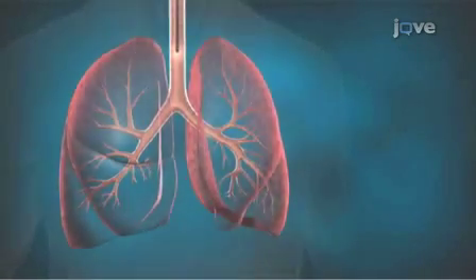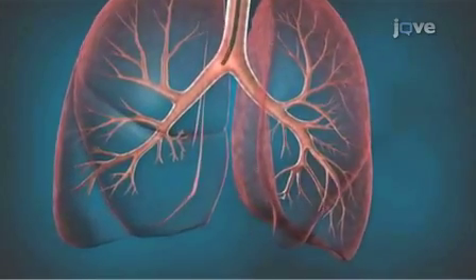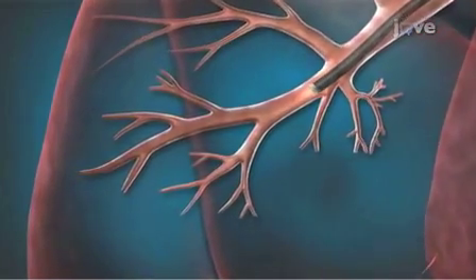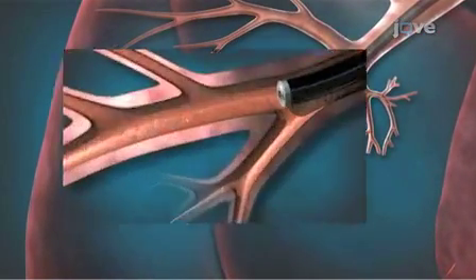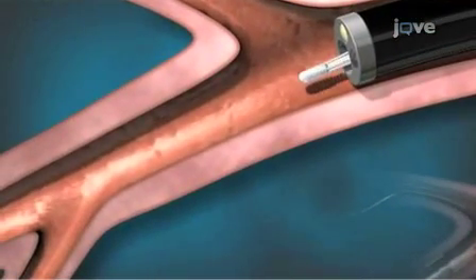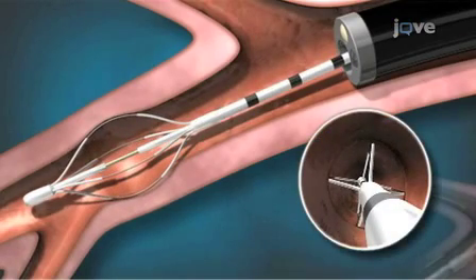During bronchial thermoplasty, a small flexible tube is advanced into the airway through a standard flexible bronchoscope placed through the mouth or nose. No incision is required. The Allaire device has an expandable wire electrode array at the tip, and when it is expanded, the arms of the electrode array come in contact with and fit snugly against the airway wall.